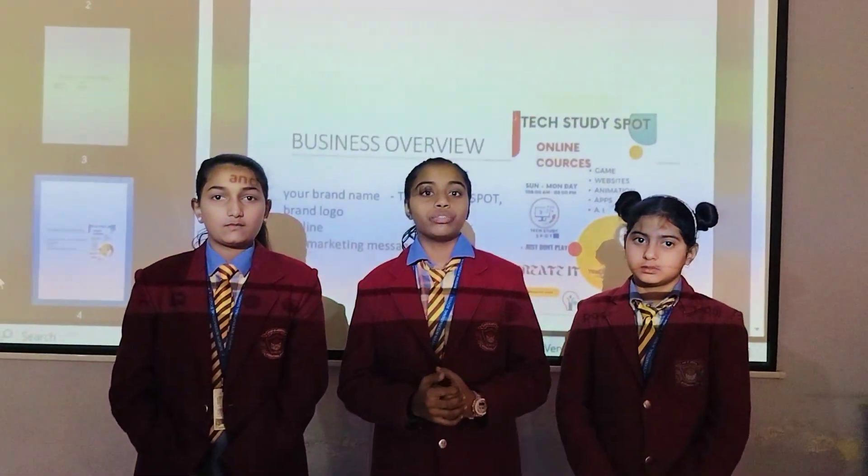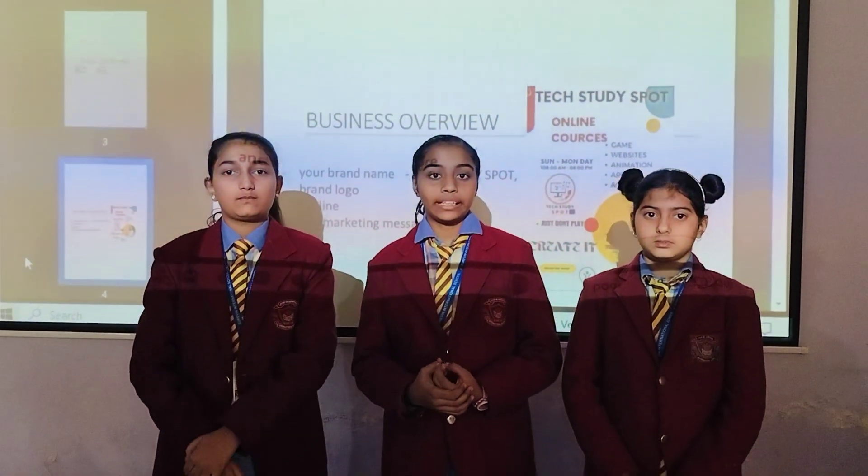If you are thinking that our website is ready to study, then you are right. Our website is ready to study. In this, you will get study materials and you can learn coding through this website.